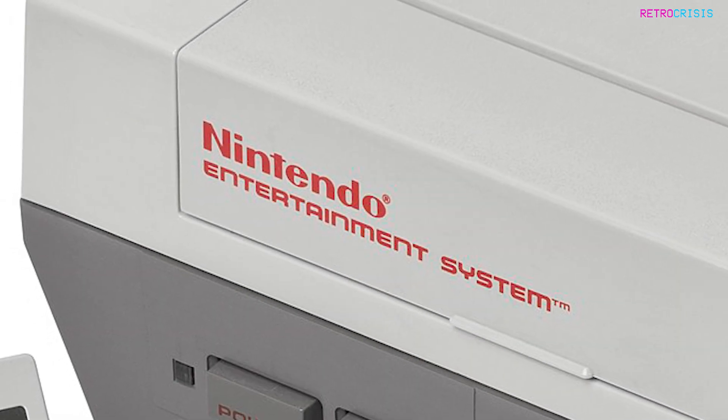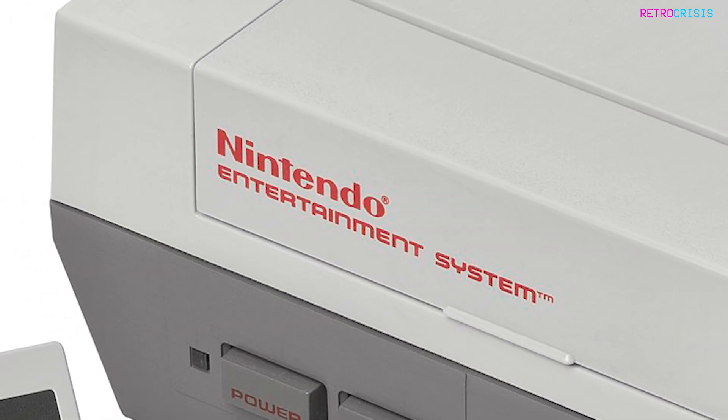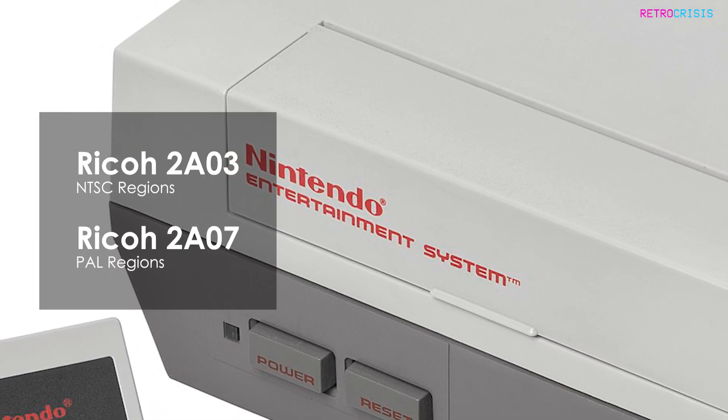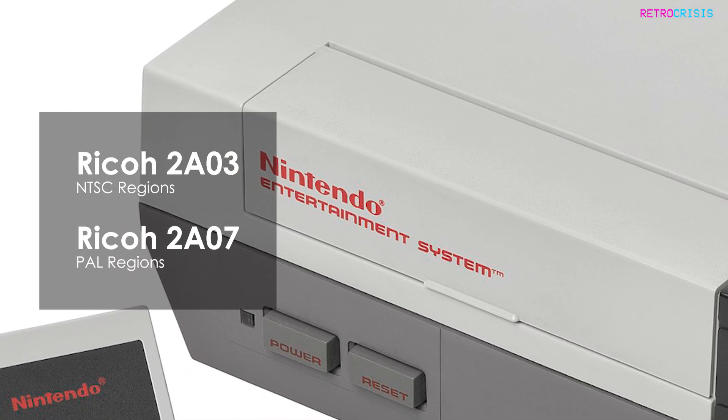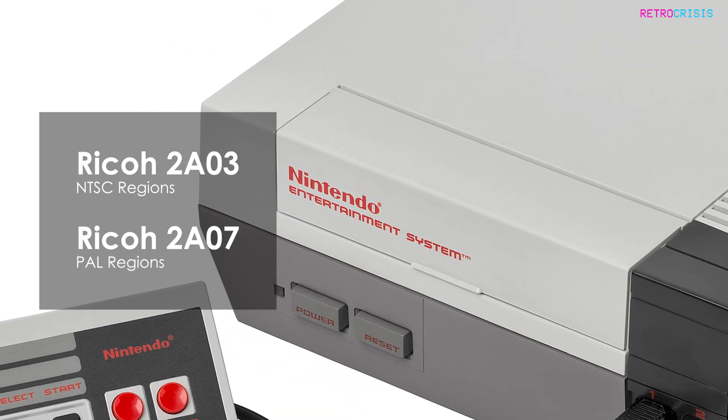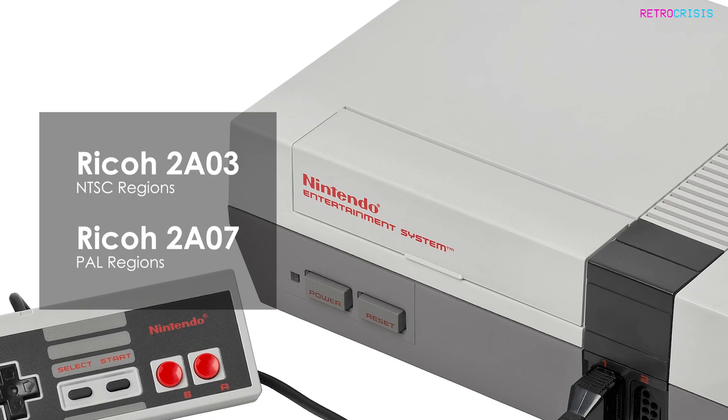Nintendo used a Ricoh CPU for the NES — a 2A03 for NTSC regions and a 2A07 for PAL regions. The Ricoh had a built-in programmable sound generator, which produced that signature NES sound.